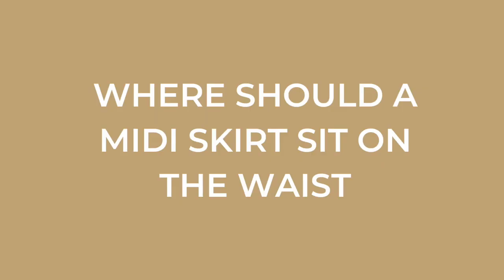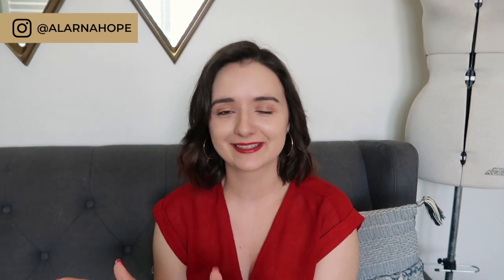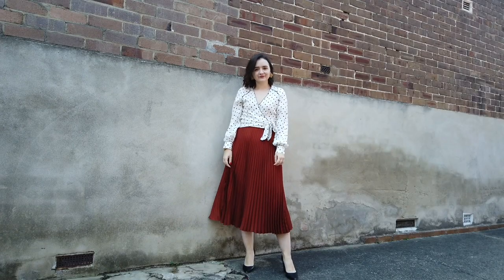Where should a midi skirt sit? As a fashion stylist I often see people in fitting rooms wearing skirts on their mid or low waist rather than their high waist — and the midi skirt is supposed to be worn on your high waist. A good way to check is to look at the retailer's website photos and see where the model is wearing it. More often than not it's a high-waisted garment, because it is so long and we need to create a nice long-looking lower half of the body to pull it off.